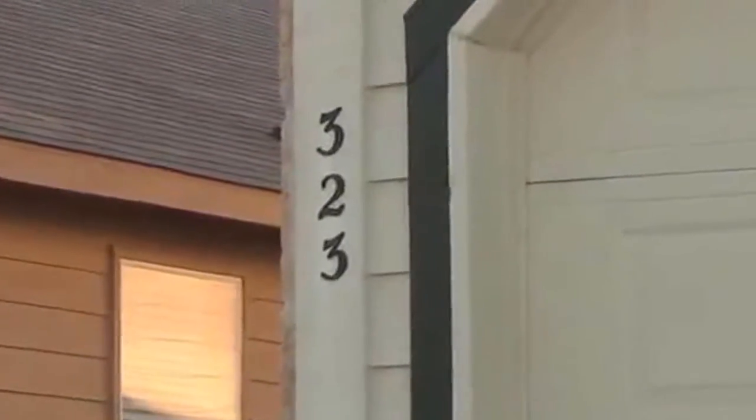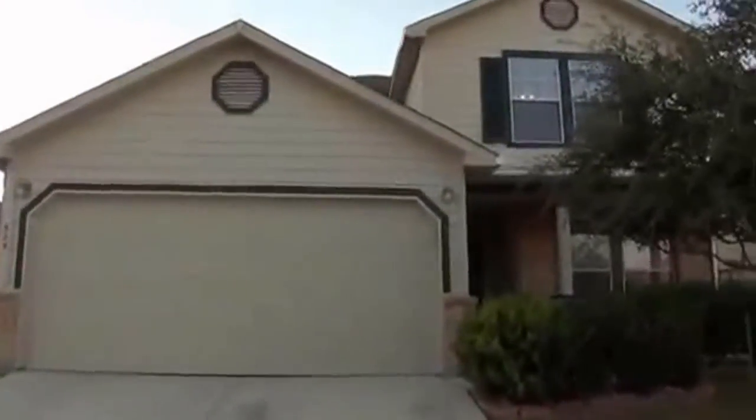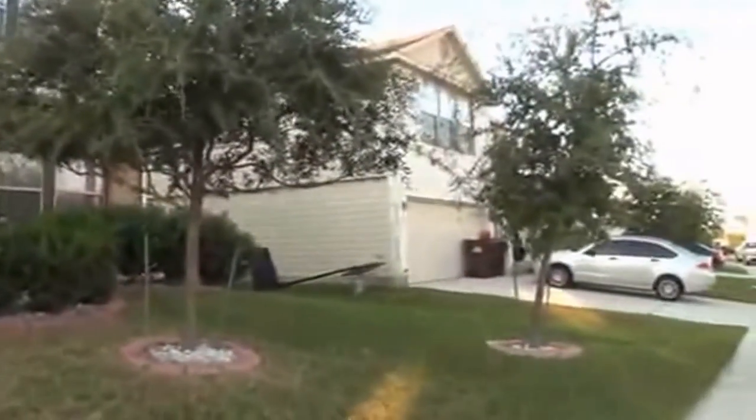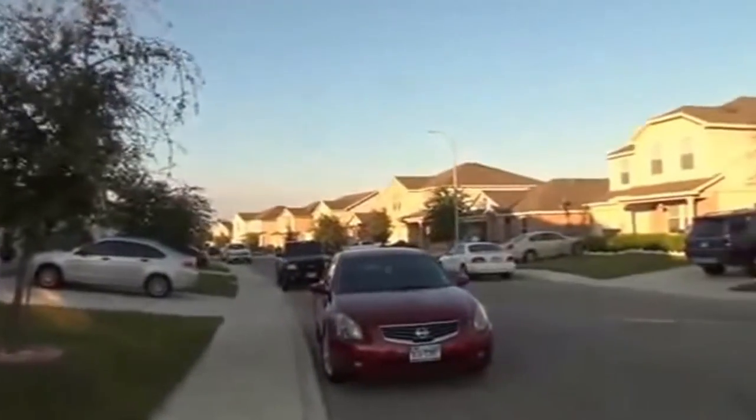I'm at the house at 323 Fontana El Barrow in the Monticello Ranch subdivision. I'll give you a 360 of the neighborhood here. This subdivision is off of Talley Road and Petranco near 1604.